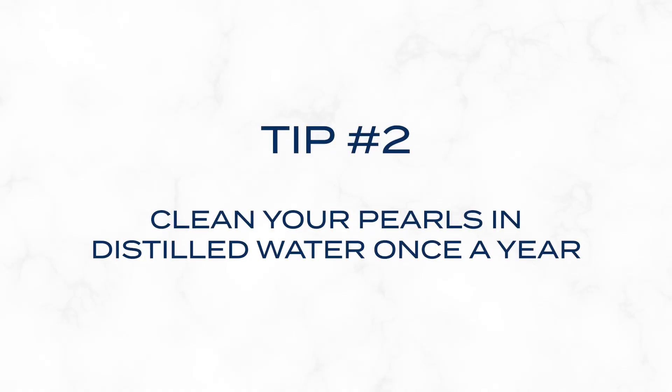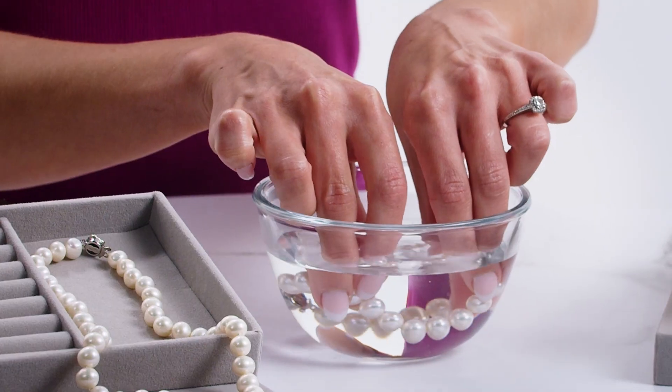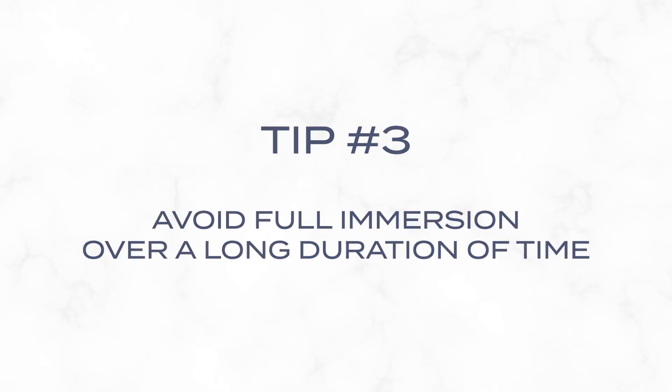Pearls absorb moisture, so around once a year, clean your pearls in a shallow bath of distilled water. Tap water may contain minerals and chemicals that can be harmful to your pearls. Clean over a soft fabric cloth, avoiding full immersion into the water for a long duration of time.